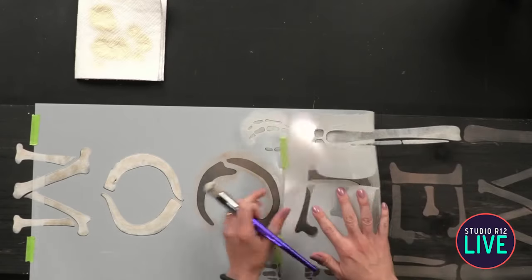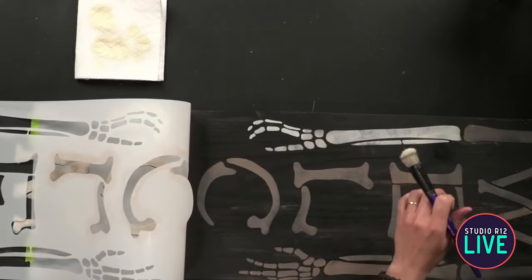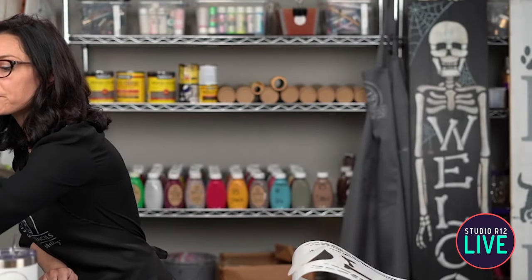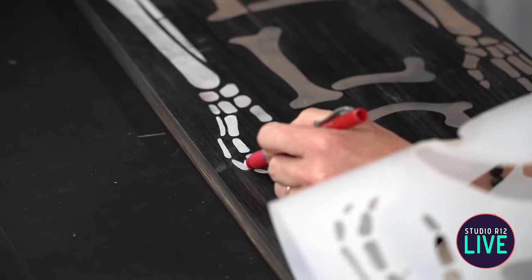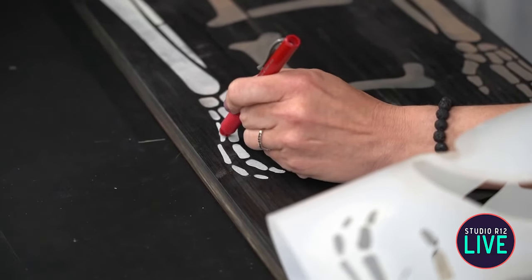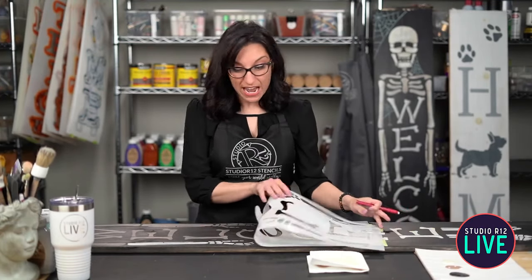I'm going to peel this back, and you can see it wasn't lined up perfectly — that's one thing you're going to want to watch. If you get a little bit of a spot where you have bled under, you can use these click erasers. We love these click erasers. They are PVC and they are amazing. If you just use it dry on your project, nothing's going to happen. But if you get it a little bit wet and go right around the edge where you made your mistake, then wipe it off, then you are good to go.